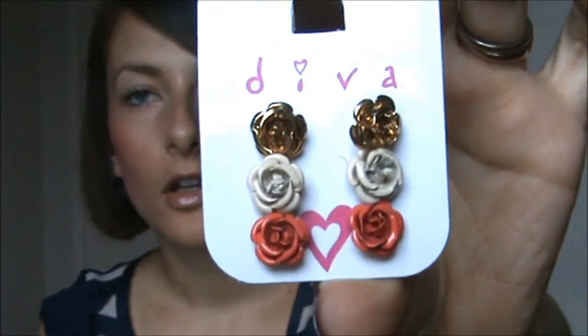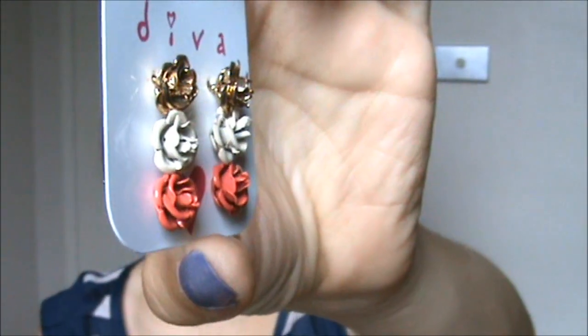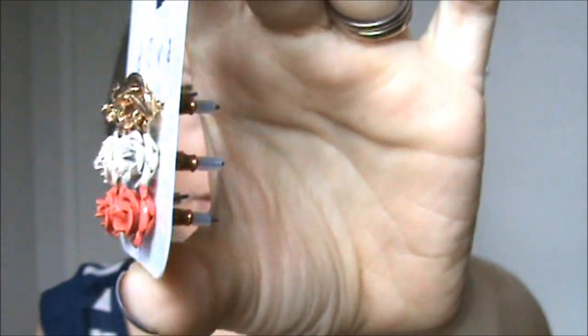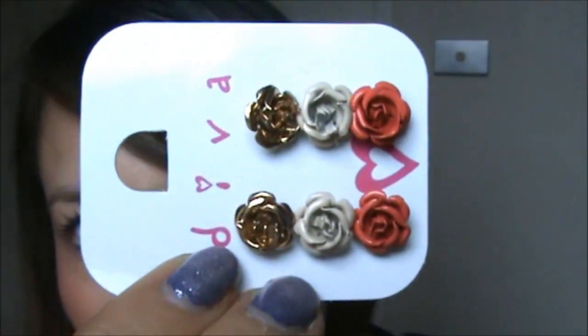Then I got these ones. These are all little stud earrings. I've already got the cream ones — I've got something very similar — but they were in a pack of three. I couldn't really take them out, and I don't really mind because if I lose a pair or lose one earring, at least then I've got the other one from the other set to use. I wear them a lot — they're really cute. These little roses — how sweet is that? They were originally $7 for a pack of three.